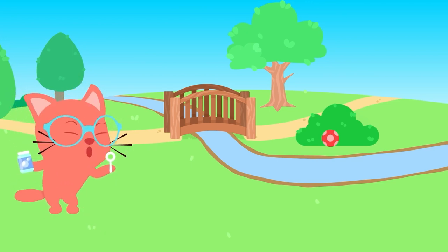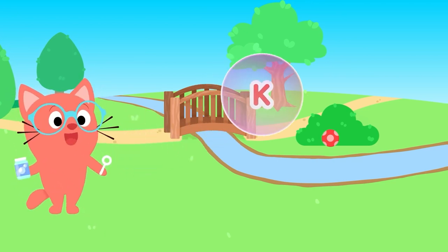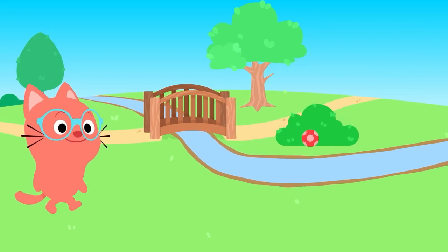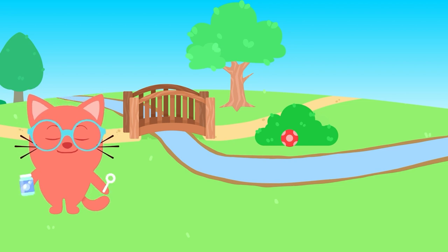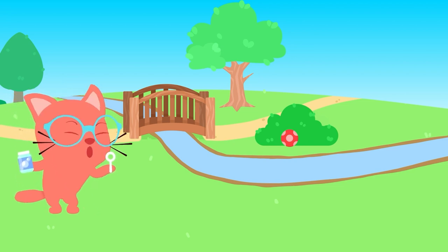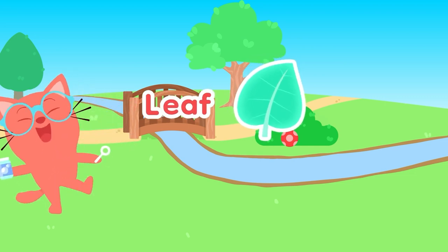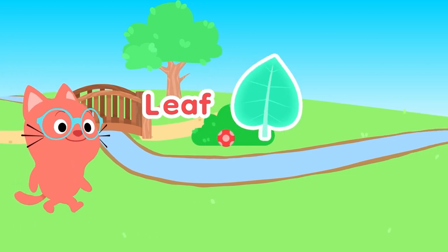C'mon! Well, K, K, K is for... Kite! Floating way up high in the breeze. And L, L, L is for... Leaf! Must have fallen down from a tree.